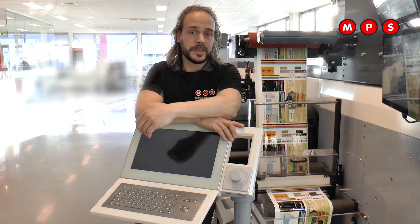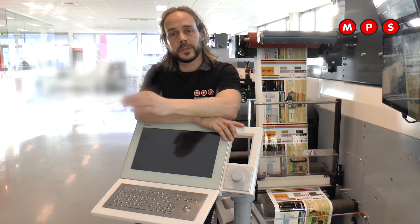Thank you for watching this webinar. I hope you will attend our next webinar about flexo printing as well. Don't forget to subscribe to our YouTube channel and I'll see you next time. Bye bye.